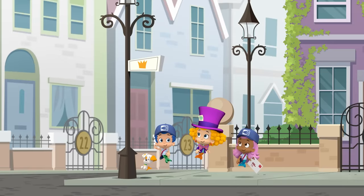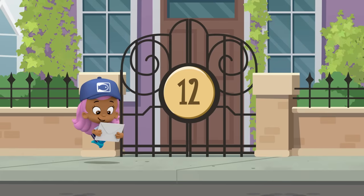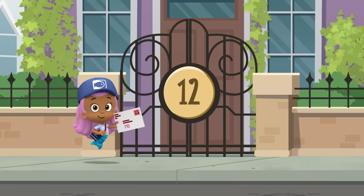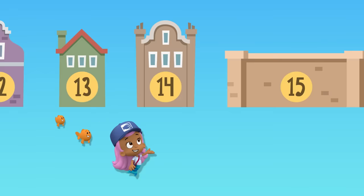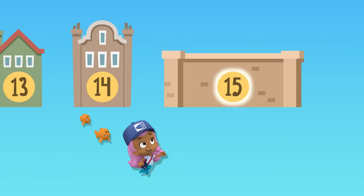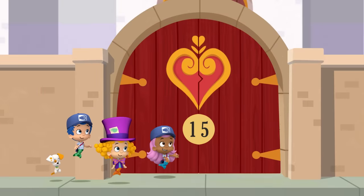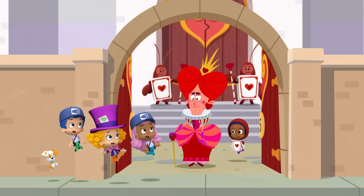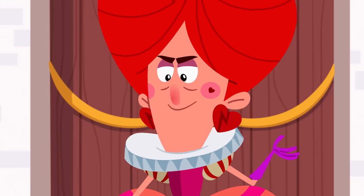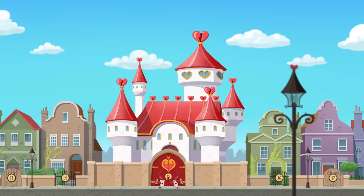We're on Crown Street right now. That house there is number 12 Crown Street, and Allison lives at number 15 Crown Street. We need your help. Will you count up with us? Ready? 12, 13, 14, 15! Thanks for your help. Here we are — number 15 Crown Street. This is where Allison in Wonderland lives. Molly and her friends found the address they were looking for, but it turned out to be the Queen's castle.